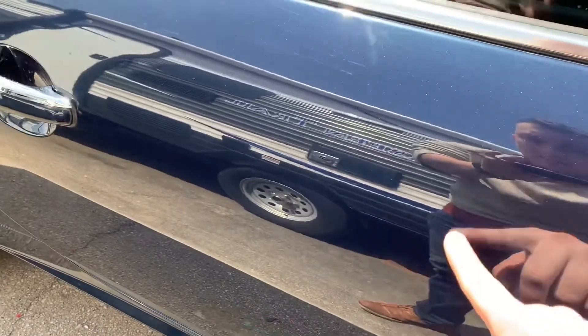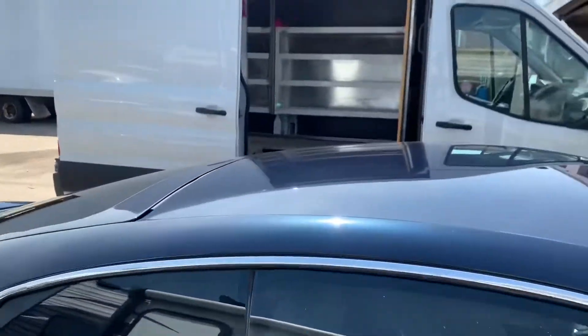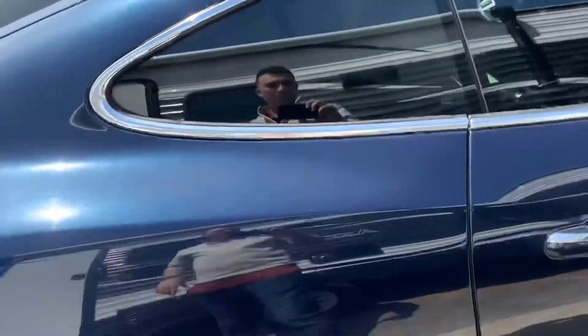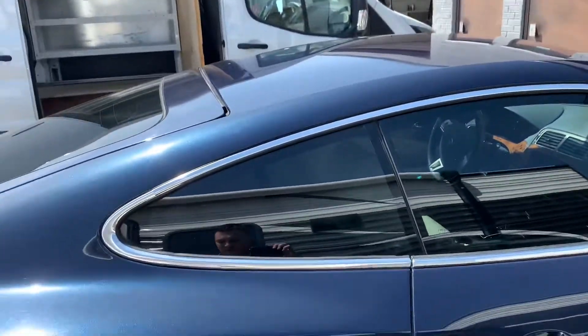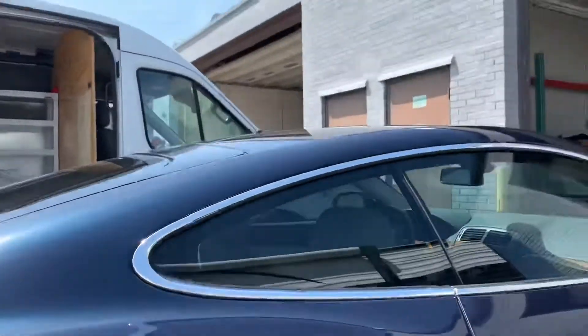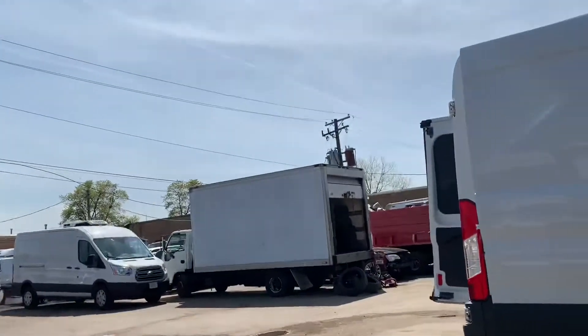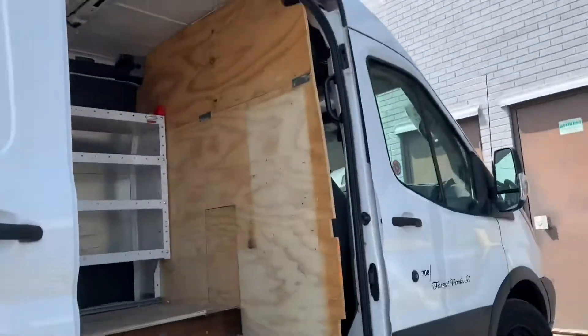The rest of the body is mint. The roof is all super clean, chrome trim super clean, tint is well done. This thing is ridiculous. Let's take a look underneath real quick — nothing, nothing guys. All right, let's go inside and take a look.